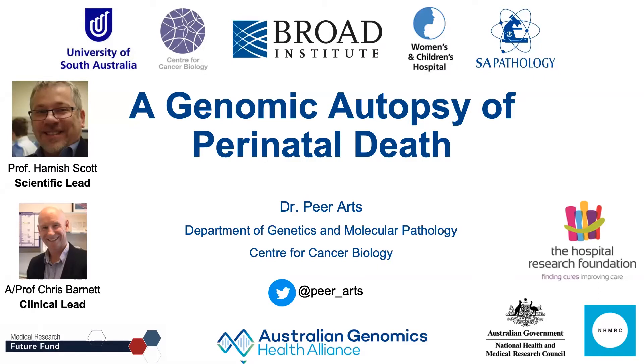I'm going to give a brief overview on our project called A Genomic Autopsy of Perinatal Death, which is led by Professor Hamish Scott from the Centre for Cancer Biology and Dr. Barnett at the Women's and Children's Hospital.